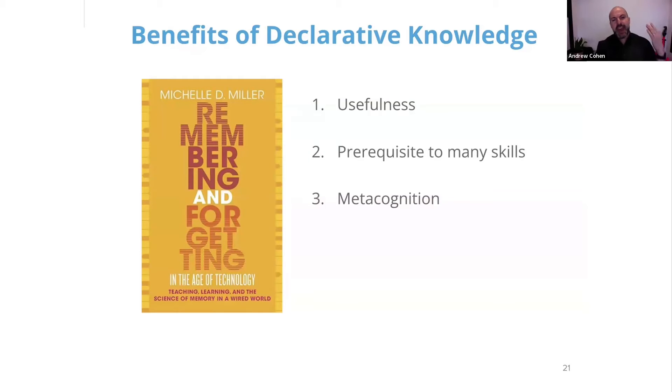And the act of learning declarative knowledge helps you develop metacognition — the thinking about thinking, the reflection of how well do I really know this concept — which is such an important guiding tool to help any learner, whether self-directed or through a class, going forward.